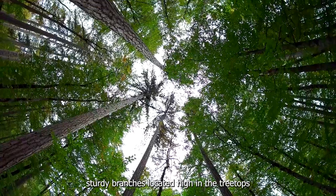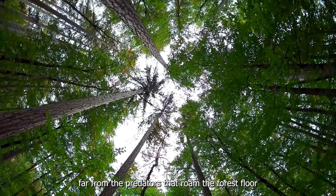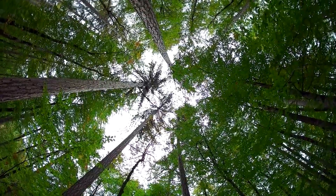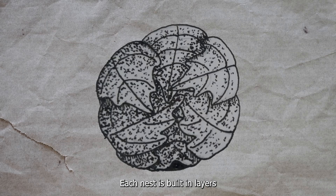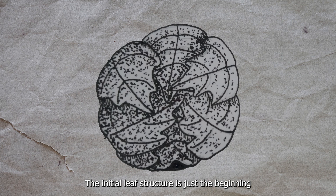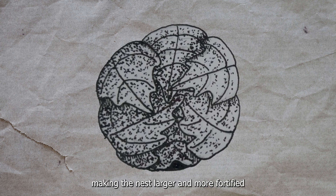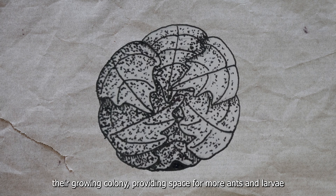These nests are typically built on sturdy branches located high in the treetops, far from the predators that roam the forest floor. The ants prefer branches situated near valuable food sources, such as tree sap or nearby aphid colonies. The nest is built in layers — the initial leaf structure is just the beginning, and over time more leaves are added, making the nest larger and more fortified, accommodating a growing colony with space for more ants and larvae.